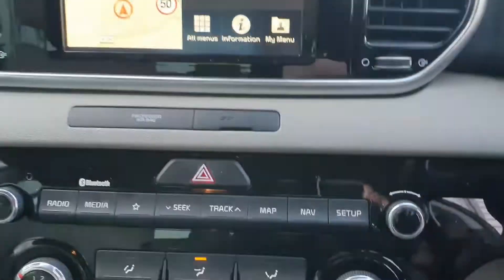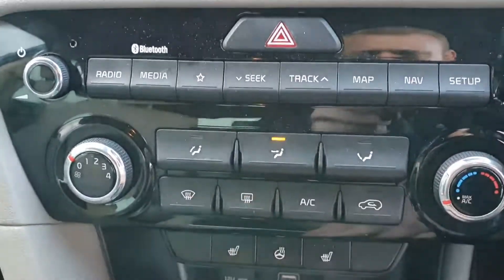Bluetooth for your phone, air conditioning, front and rear demisters — really nice spec of a car — and a six-speed manual gearbox.